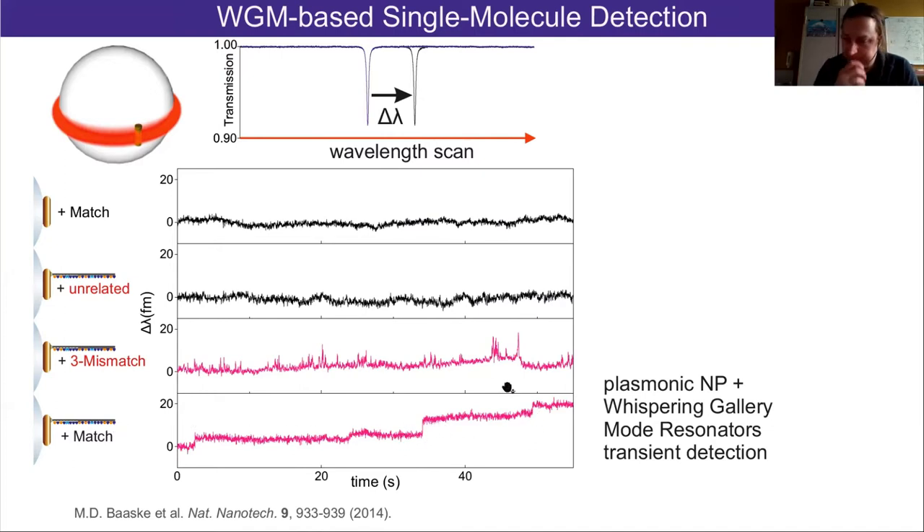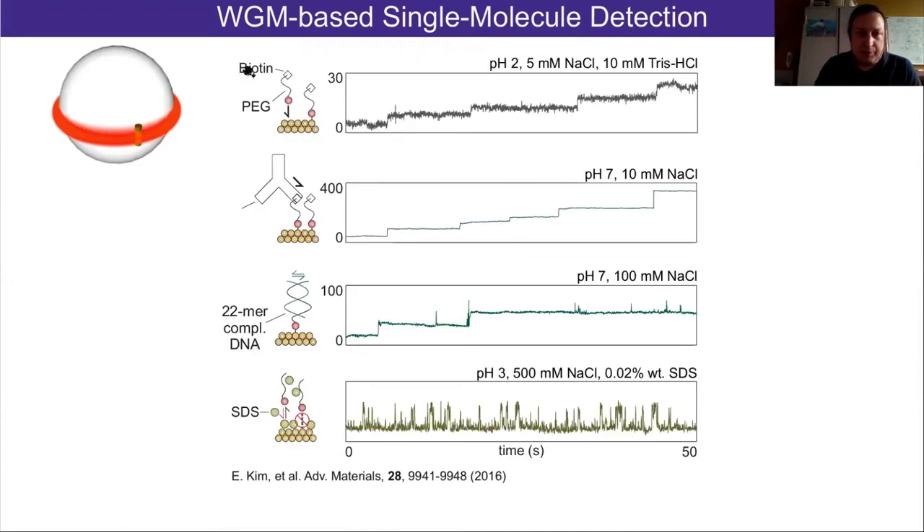For fully complementary strands under the right conditions, you see steps from binding. We also looked at larger proteins like antibodies and different surface blocking strategies. The lower traces show blocking the diol linker from the surface, producing short interactions where DNA doesn't really stick. For a bigger protein like an antibody, you get rather large steps compared to previously immobilized DNA strands. It's mass-sensitive, but the nanorods are not deposited in a controlled fashion, so you can't easily compare step sizes between different cavities.